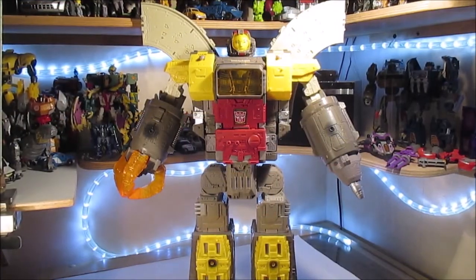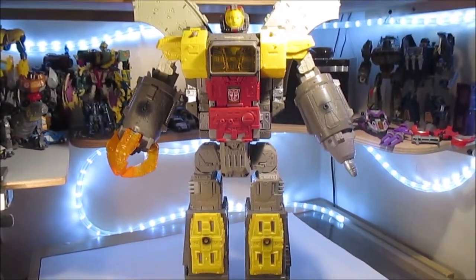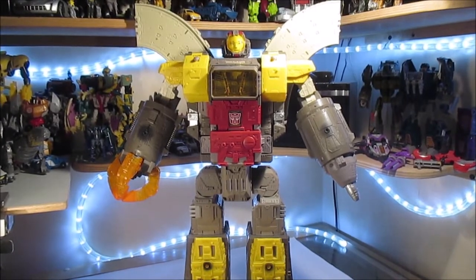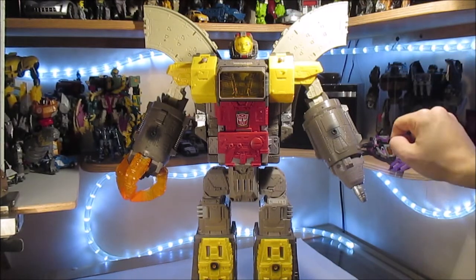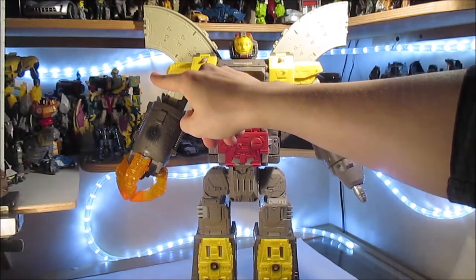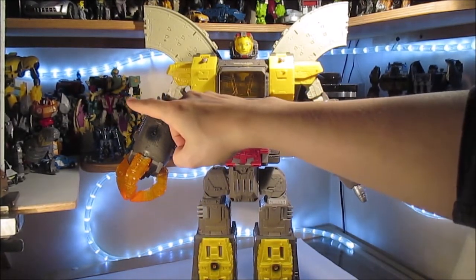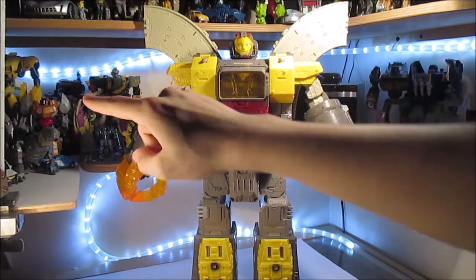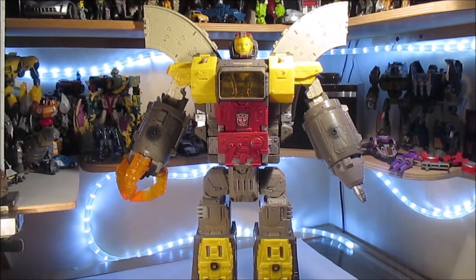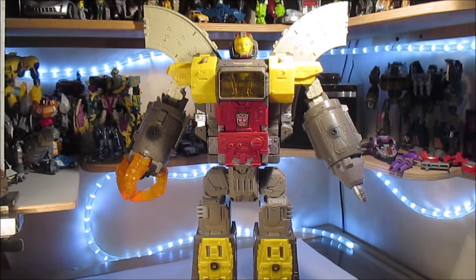Je vais essayer de faire une vue d'ensemble. Voici donc ce que donne Omega Supreme — il est très très grand. Vous voyez les étagères de derrière avec Grimlock et Soundwave Voyager Fall of Cybertron, le Starscream Deluxe, un repaint de Quick Mix — Heavy Load Universe — l'Abominus Transformers Prime Beast Hunters, un Grimlock Deluxe. Il est quand même énorme.